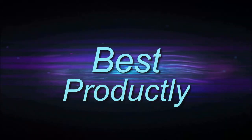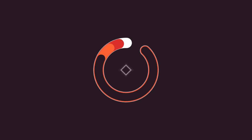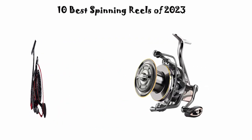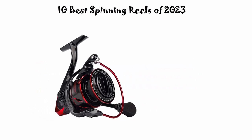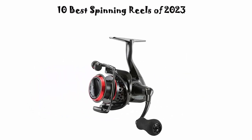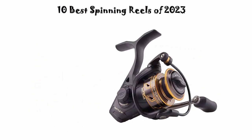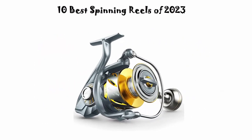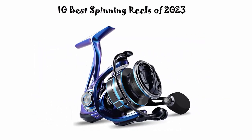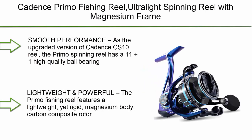Welcome to Best Productly. We are going to check out the top 10 best spinning reels. This list is based on my personal opinion and I try to list them based on their price, quality, durability, and more. If you want to see their price and find out more information, you can check out the link in the description and comment section below. Let's get started.